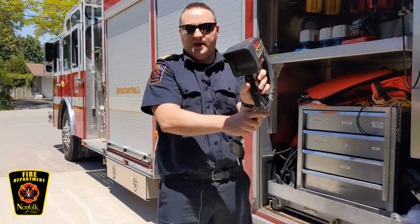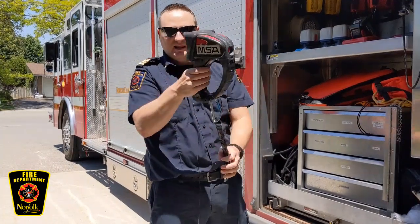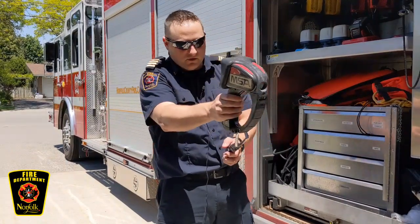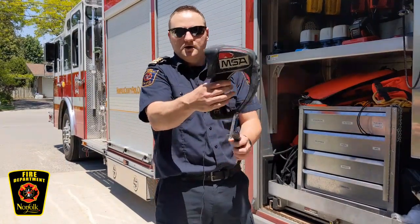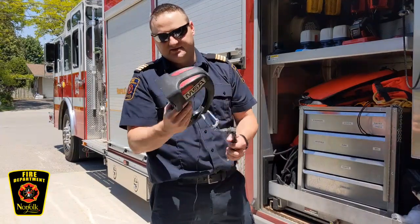Here's a really neat tool — this is a camera. It's a little different than the camera on your parents' phone. What this camera does is allow us to see through the smoke. So if a firefighter was looking for you and you're in your bedroom and it was smoky, this can look right through that smoke and we could find you a lot quicker and get you out to safety.